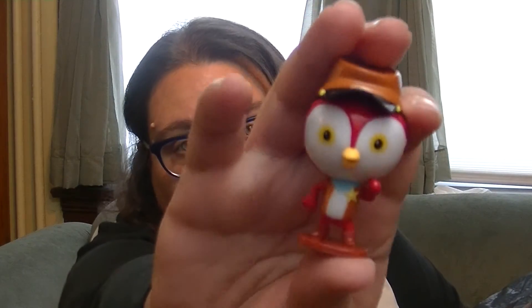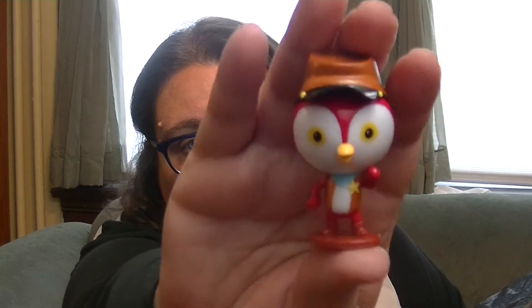Next, let's do Sheriff Callie — or as my little niece likes to call her, Yeehaw. And what is his name? Deputy Peck. That is super cute. That is fun. My little nieces like that show. So cute.